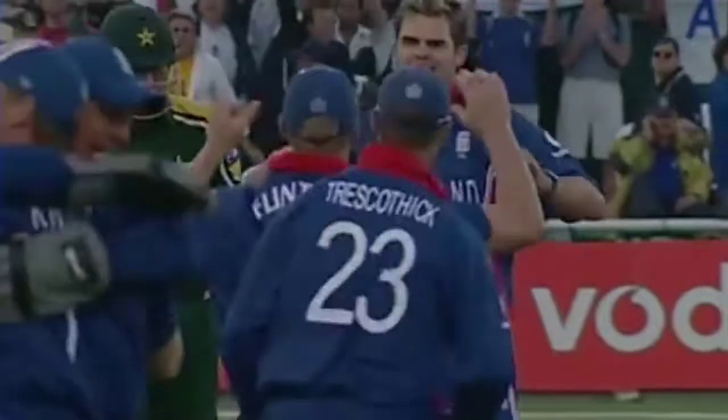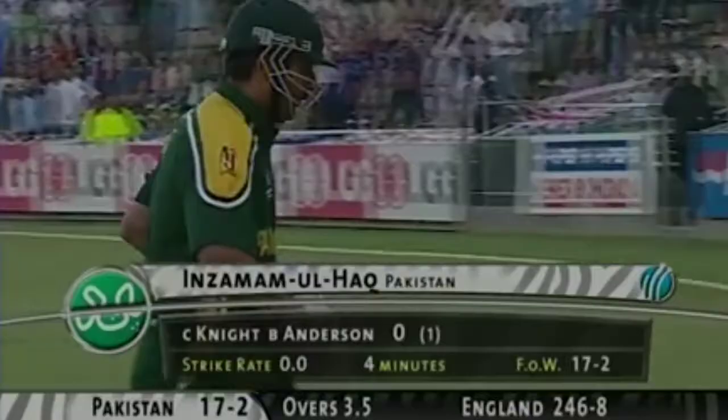And Inzamam will walk, without contributing anything, perishes. Beautifully bowled by James Anderson — what a moment for him.